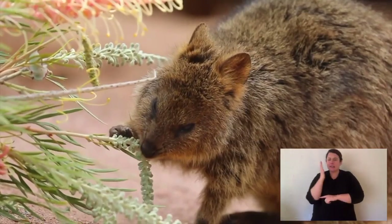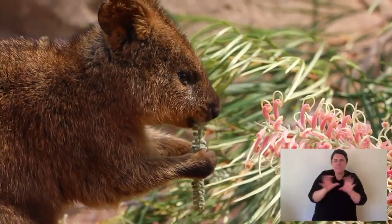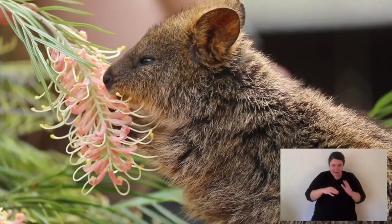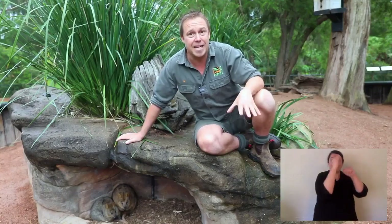Quokkas shelter just like you see them doing now. They'll find somewhere under a hollow log, back in a bush, just where they're protected, safe from predators, and can sleep. A quokka's habitat is called coastal heath — it's a really thick bush full of banksias and Australian plants. They live in quite dense undergrowth, and that protects them from their predators.